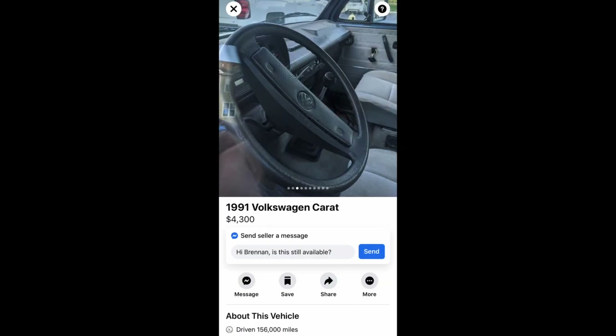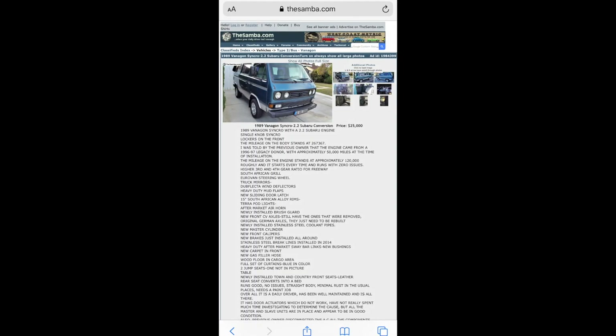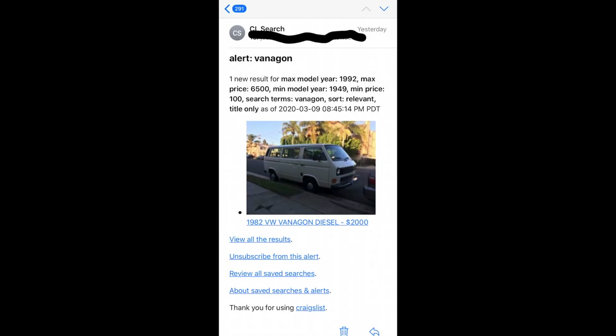What is up guys, Flossy Missiles here. Today's video is going to be a little different. I'm going to go through a bunch of Craigslist, OfferUp, Facebook, and Samba ads and show you guys some Volkswagens that I've maybe sent to my friends or people I know that are interested in buying a van.